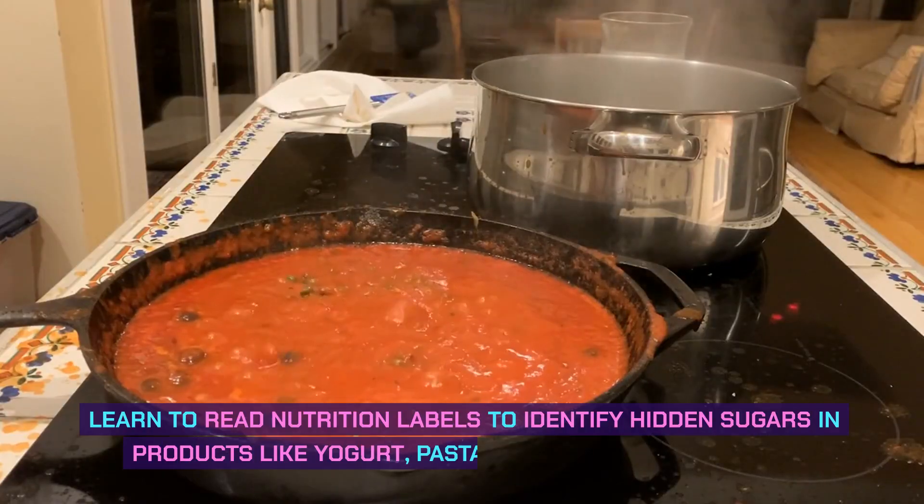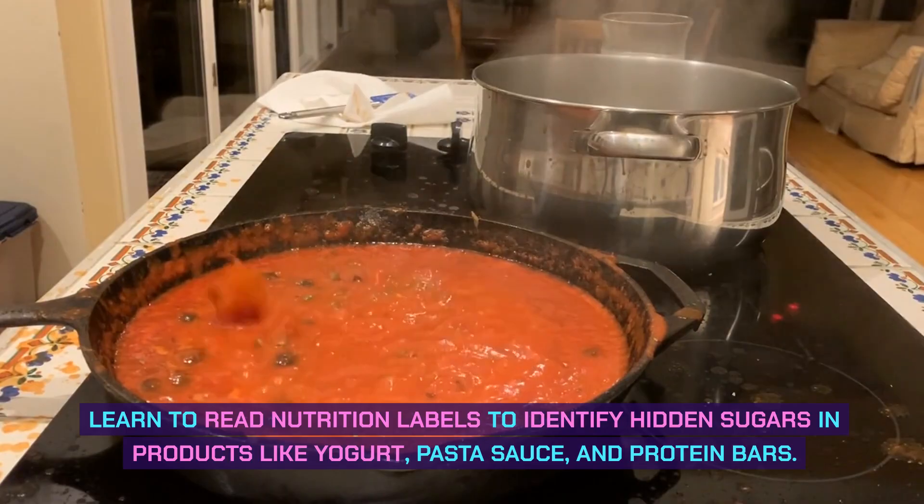Learn to read nutrition labels to identify hidden sugars in products like yogurt, pasta sauce, and protein bars.